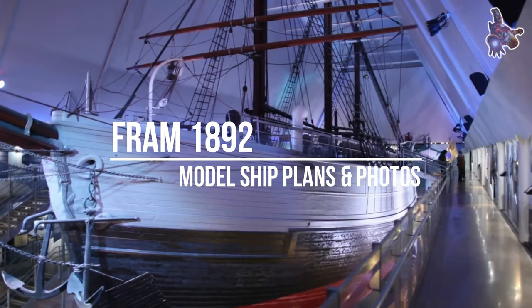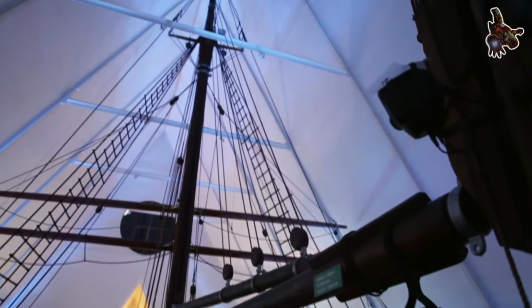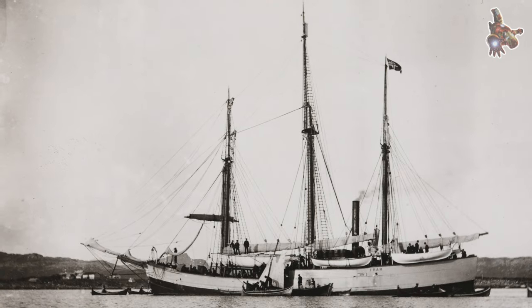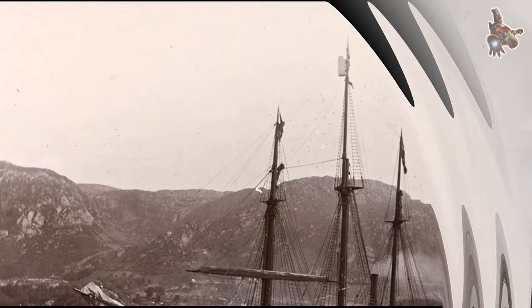Hi everyone. The Fram, launched in 1892, is a renowned vessel with a rich history in polar exploration. Designed and commissioned by the Norwegian explorer Fridtjof Nansen, it was specifically built to withstand the extreme conditions of the Arctic and accompany drifting ice flows.